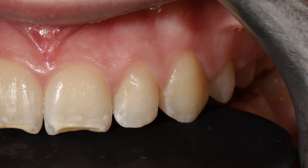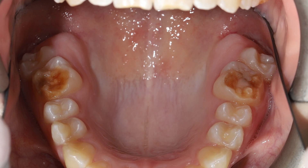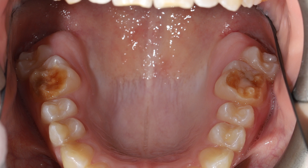MIH is called molar incisor hypomineralization and this disease affects the developing front teeth and the back teeth, the first molars. The symptoms of MIH are that the children's teeth are very, very sensitive.